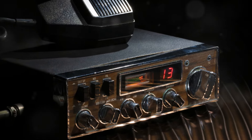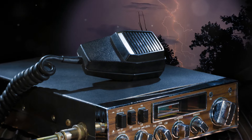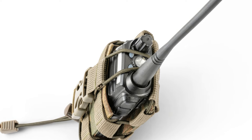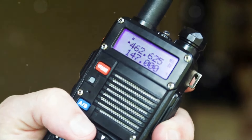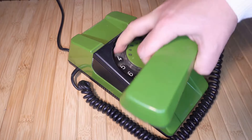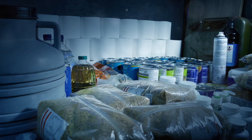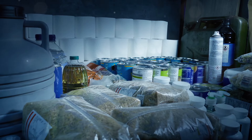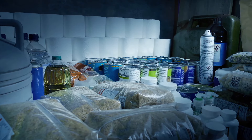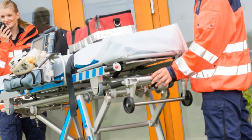Finally, consider your communication options. In the event that your fallback position is compromised or you need to call for help, having a way to reach the outside world is vital. This could be a charged cell phone, a two-way radio, or even a ham radio if phone lines are down. Keeping these communication devices charged and ready to go can provide a lifeline in dire situations, allowing you to alert authorities or signal for assistance if things go wrong. At the end of the day, preparation and forethought are key — every step you take now increases your chances of staying safe during those high-risk moments. Planning ahead and keeping calm under pressure can make all the difference when your safety is on the line.